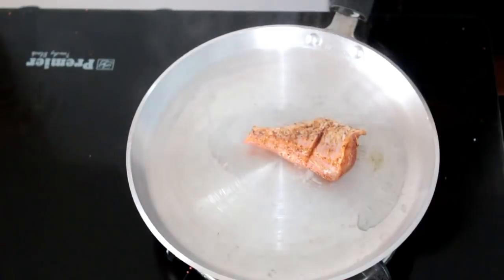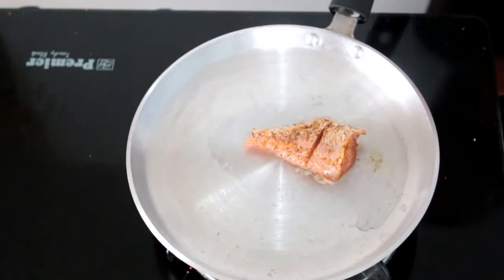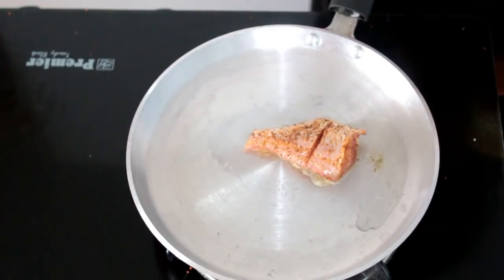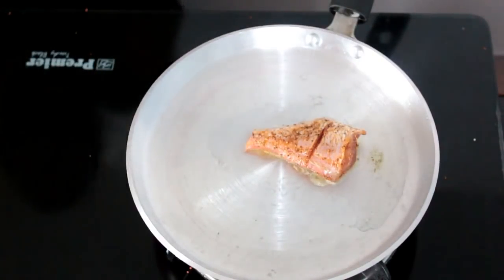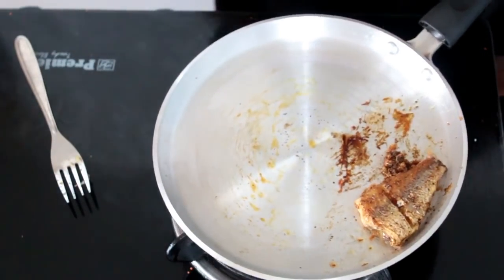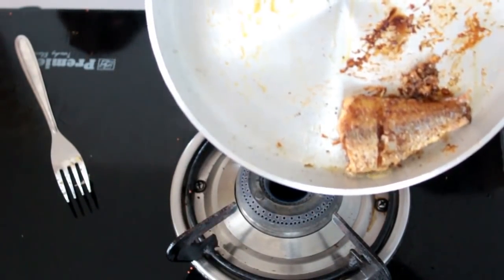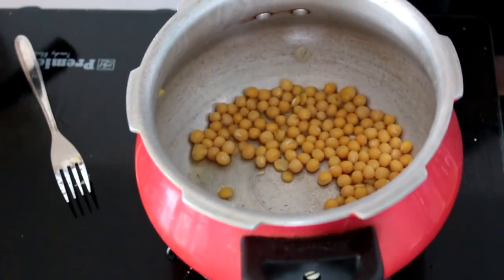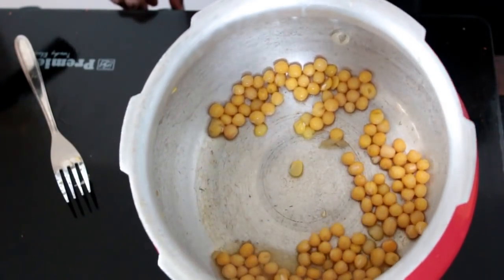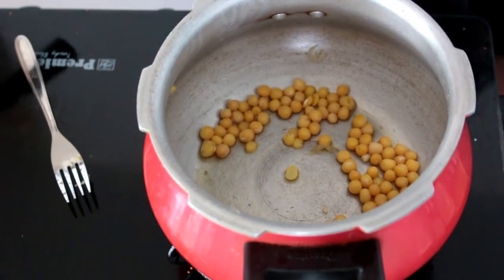12:30 is her lunch time. Today I'm making fish fry and dal rice. To a hot pan I've added coconut oil and a fish piece, seasoned with a pinch of turmeric powder, salt, and a teaspoon of pepper. Pepper gives it spiciness. I'm cooking the fish well on both sides. Fish is a great source of protein. For the dal rice, in a pressure cooker I've taken half a cup of boiled white peas, already pressure-cooked for around three to four whistles.